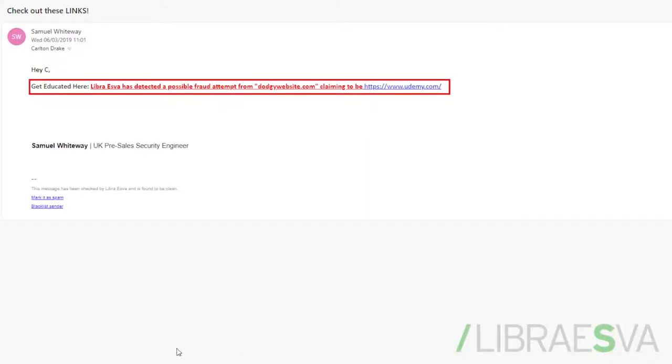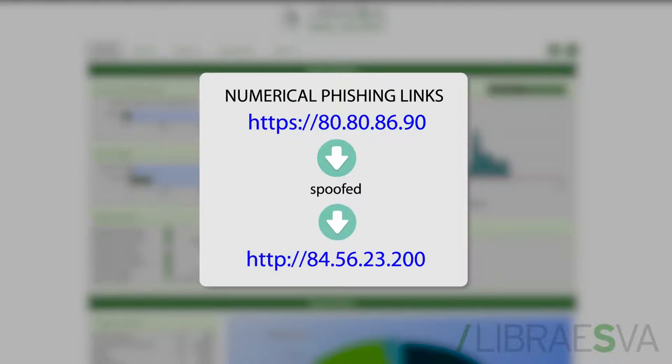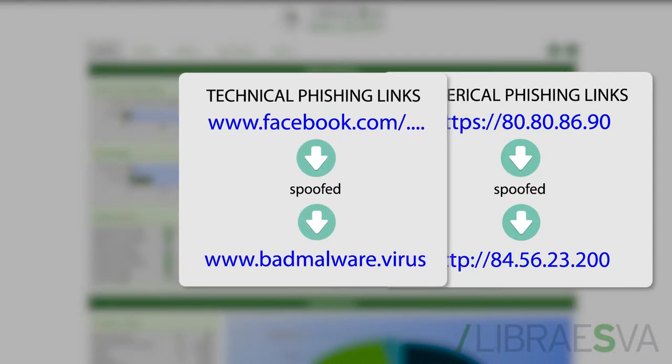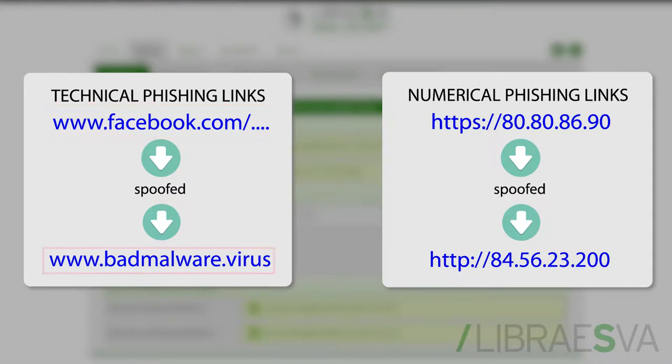Here, we can see what the phishing highlight actually looks like. We highlight two things with this feature: numerical links such as IPs that take you to external resources, and technical URL phishing, which is where we check HREF anomalies. In other words, the link says it will take you to one place but sends you to another.